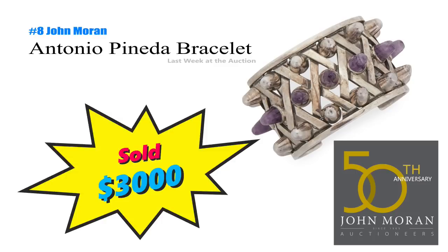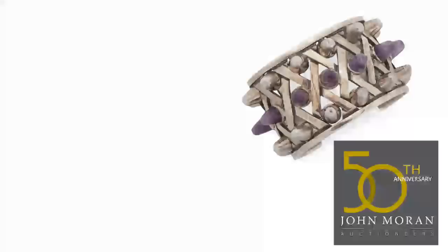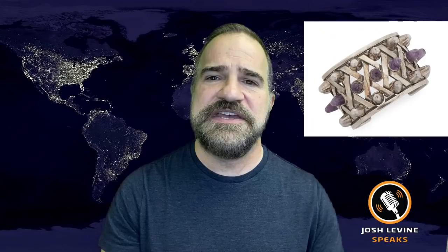Number 8 is an Antonio Pineda Sterling Silver and Amethyst Cup that just brought $3,000 at John Moran. I've talked about Mexican silver makers in the past — what is $50 in scrap at the pawn shop is $3,000 if you know your makers. It is vintage Mexican silver jewelry. I say just buy it. It's not that big of a risk. It's silver after all, and it could have a big reward.